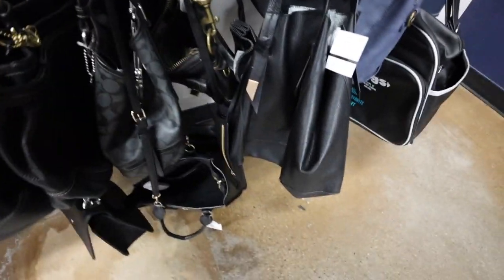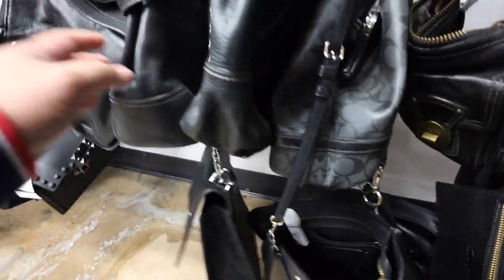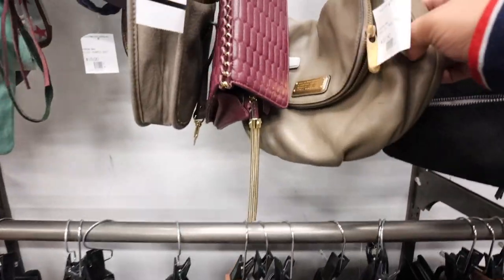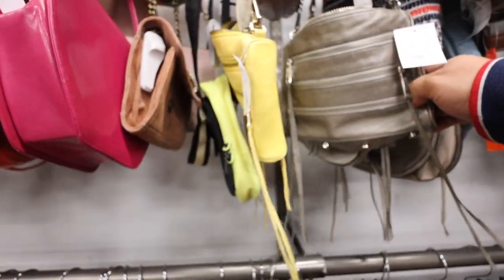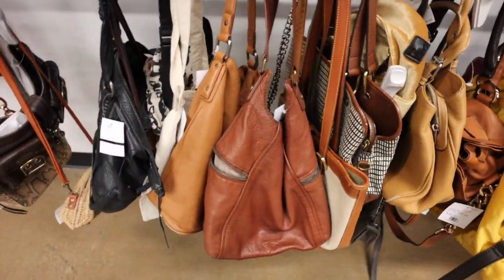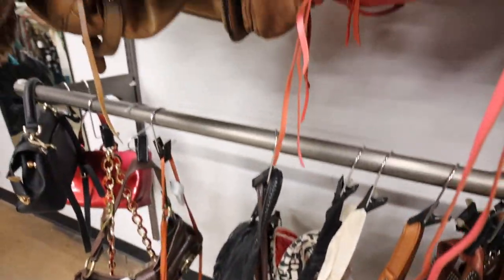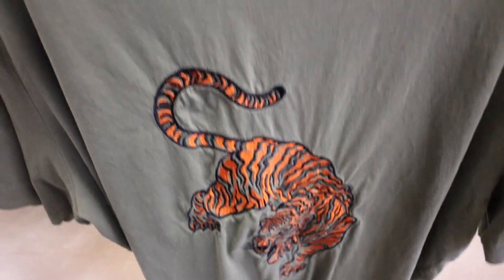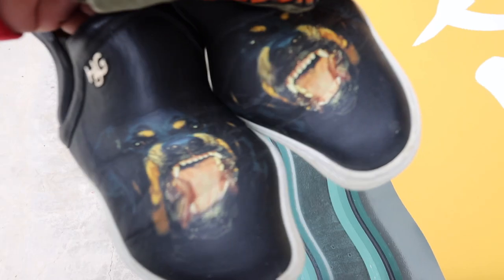Alright you guys, looking through the handbags. Coach, Coach, lots of Coach. Marc by Marc. Lots of Rebecca's but they're only $37. More Rebecca — it's only $24. I found this Domain shirt, only $37. You guys, check it out — I got some Givenchy shoes!